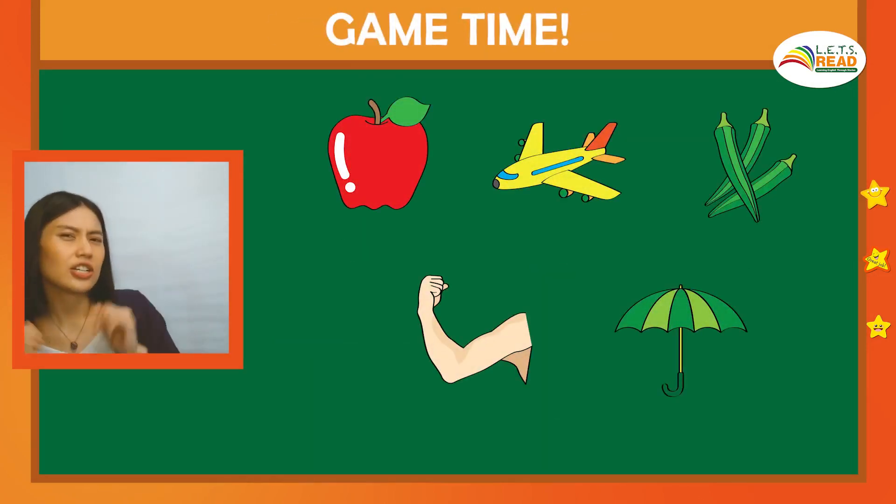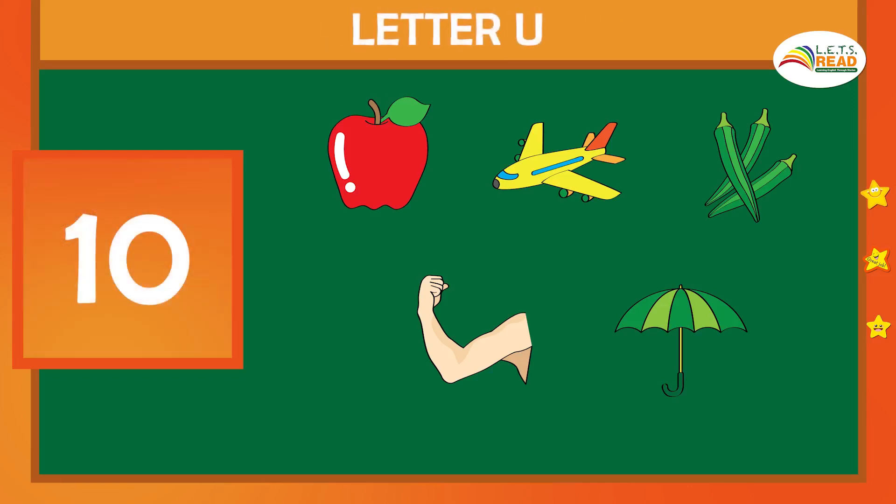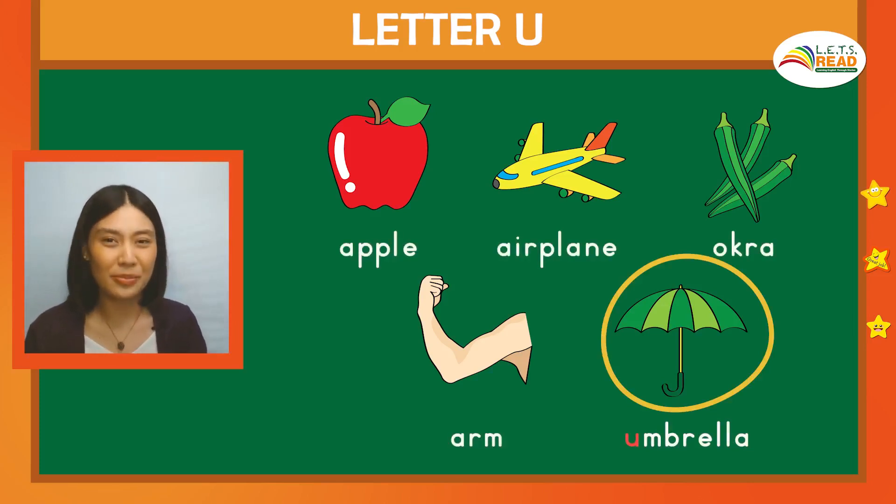Last one. Can you look for the picture that starts with the U sound, with letter U? Hmm. Great work, friends. Umbrella starts with U. U. Umbrella. Nice work, friends.